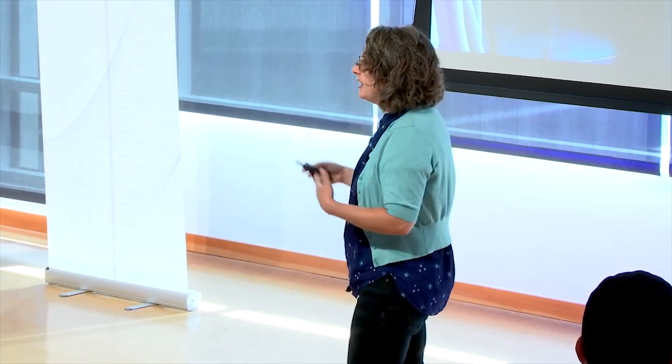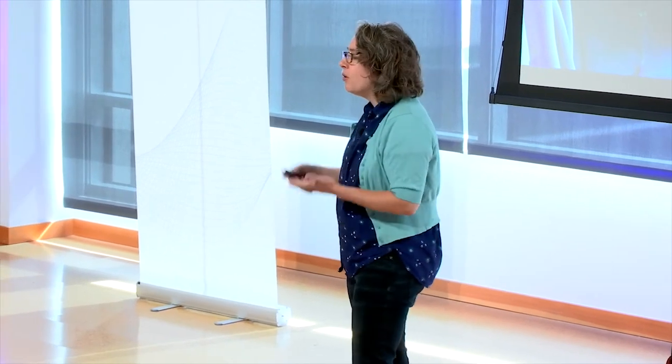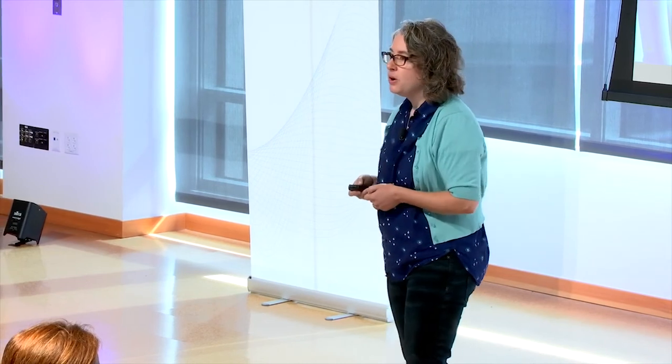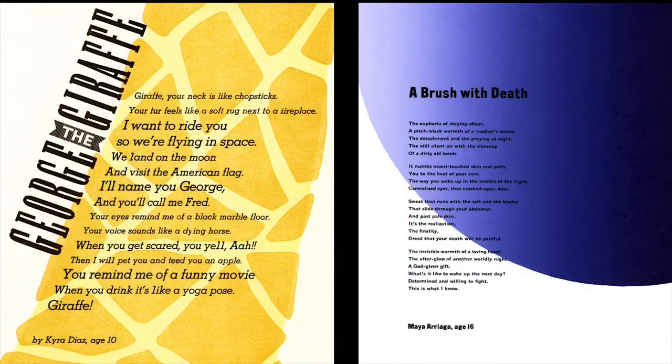Seattle Arts and Lectures puts poets and writers in residence in Children's Hospital, and these kids — sometimes in palliative care, or there very long term — are able to create beautiful poetry. Sierra Nelson, one of the writers in residence, approached SVC wanting to put these poems in letterpress broadside form. Of course we said yes, and we have been doing this for seven years now. These beautiful broadsides help build a lasting legacy for a dying child.